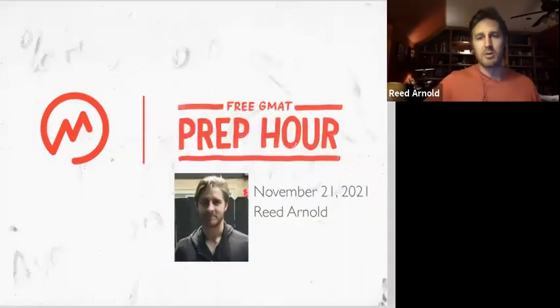Welcome everybody to your free GMAT prep hour. It is November 21st, 2021. I will be your host tonight through the wonderful world of the GMAT. My name is Reed Arnold, broadcasting from Oklahoma City. Usually I'm in New York, but I'm back home for the holidays visiting my family, so I am up in their study.